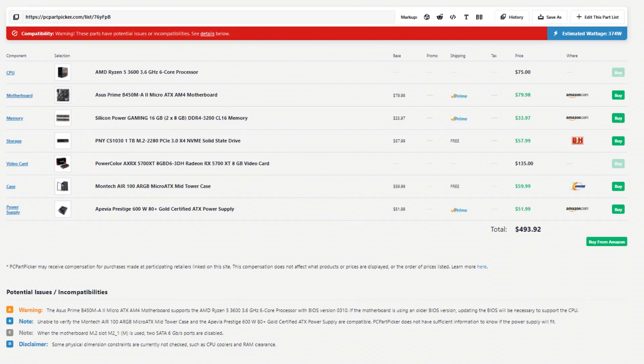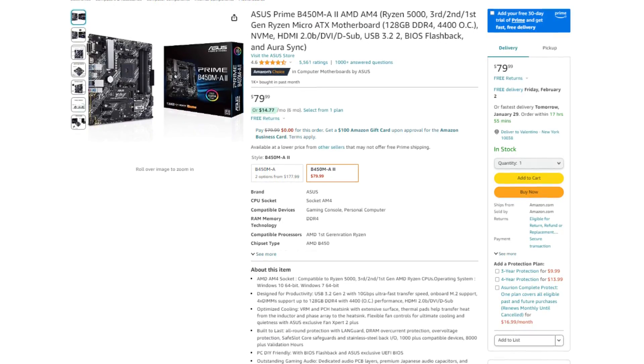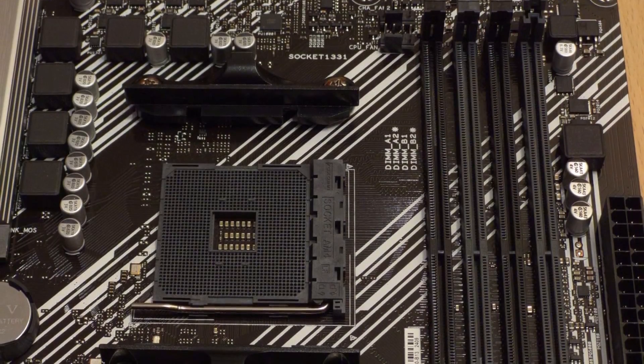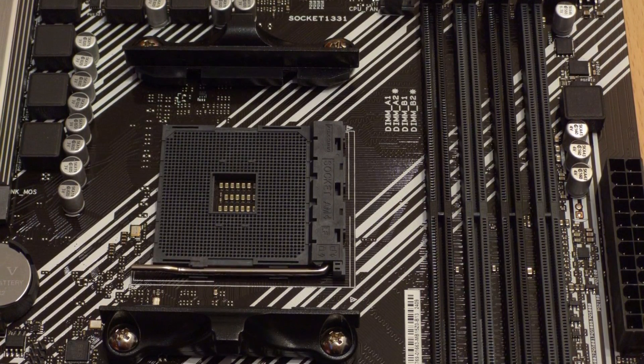Moving on to the motherboard, we have the Asus Prime B450M-A. This one is a nice motherboard for just $80 and it has enough features for gaming. It's not the most complete motherboard out there by any means, but it's going to get the job done. Remember that we are working with $500, so we have to get very good value components.